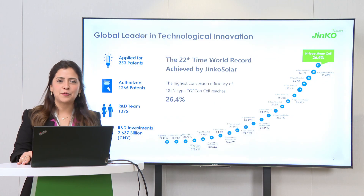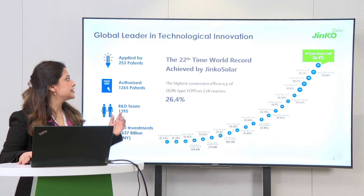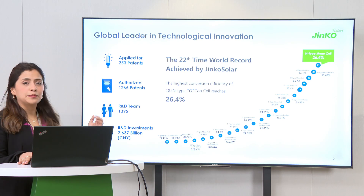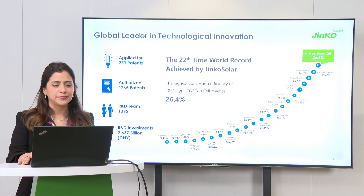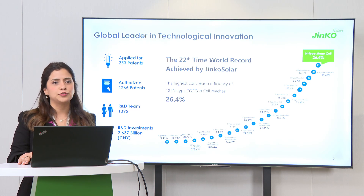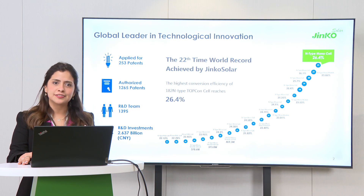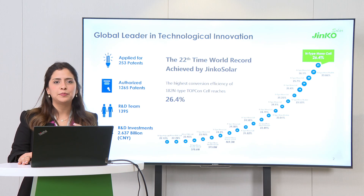First of all, you have to be aware why we trust in this technology. Jinko has been developing this technology since 2017, establishing several world records that we are very proud to hold. The latest one is 26.4%. Most of those records are based on TopCon technology. This is important because we trust this technology — we have invested a lot of research and development and effort in developing it.